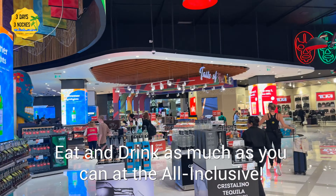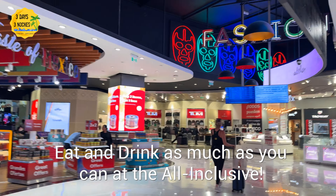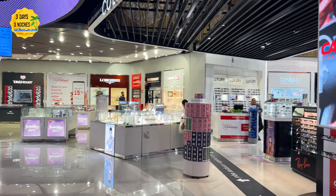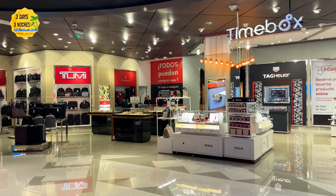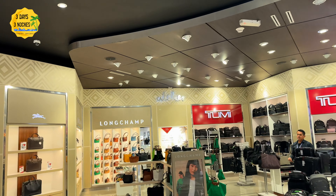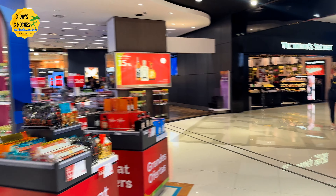If you're going to stop to eat and drink, remember you're paying airport prices, so I always tell people to eat and drink at the all-inclusive resort before you leave. Also, make sure you're paying attention to your app for when boarding starts, because they do not make announcements. They update the boards but they're not all over the airport, so you will not hear anything over the loudspeaker.